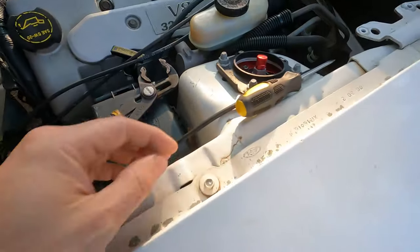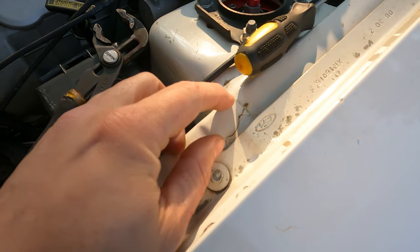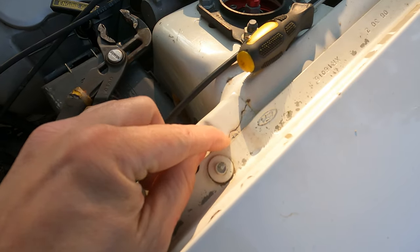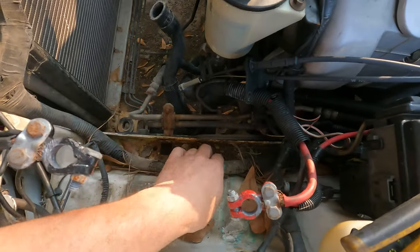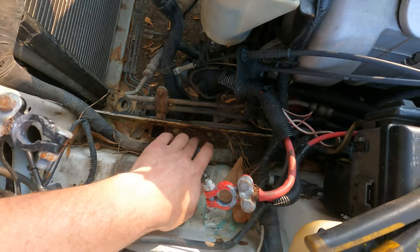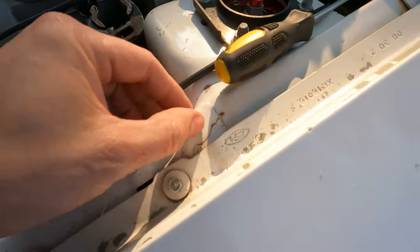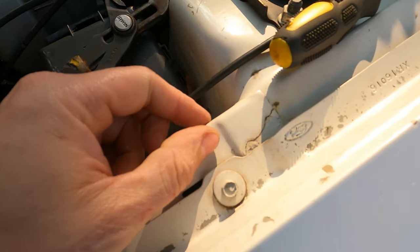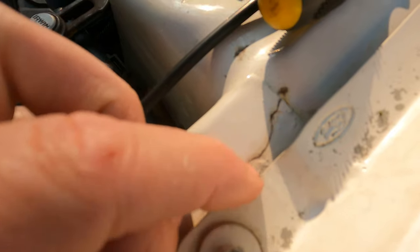Look at this — that's a crack in the freaking frame of the car. The rust is kind of under the battery, which is probably pretty common. But is that crack common with Fords? At first I thought it was just a scratch, but that's a straight-through crack.